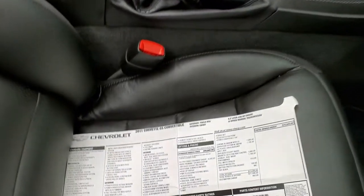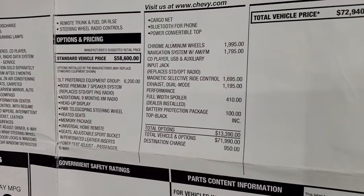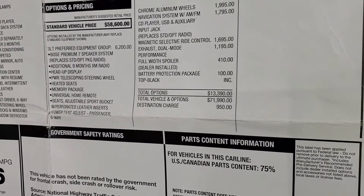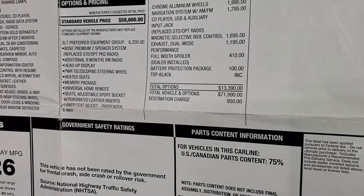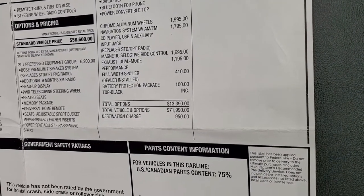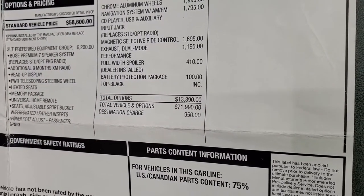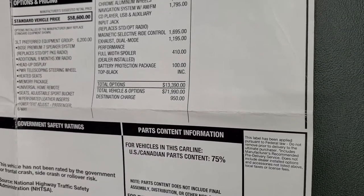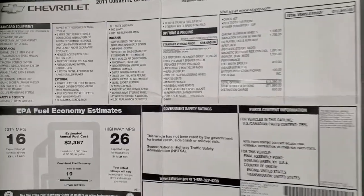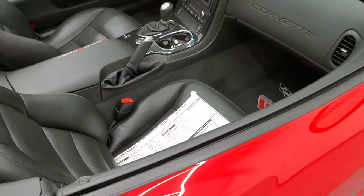I have the original window sticker here — feel free to pause at any second to check out all the options. Your optional equipment is the LT3 package which was a $6,200 option. It gave you the Bose, the heads up display, heated seats, memory package, and universal garage door opener. The chromed aluminum rims were $1,995, the navigation system was $1,795, the magnetic selective ride control is $1,695, and the dual mode exhaust is $1,195. It has the full width spoiler and the battery protection package. Total MSRP on this car was $72,940 — this was a pretty expensive car brand new. Fuel economy is 16 city and 26 highway miles per gallon.